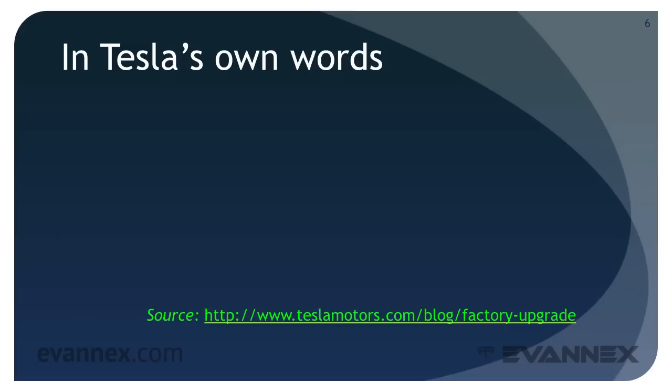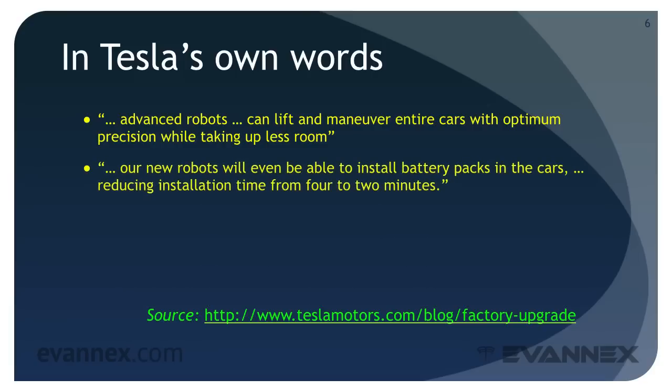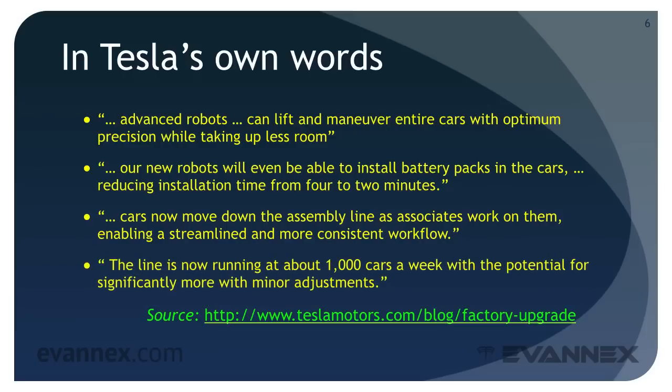Here are a few excerpts from the Tesla Motors website. Advanced robots can lift and maneuver entire cars with optimum precision while taking up less room. New robots will even be able to install battery packs in cars, reducing installation time from 4 to 2 minutes. Cars now move down the assembly line as associates work on them, enabling a streamlined and more consistent workflow. The line is now running about 1,000 cars a week, with the potential for significantly more with minor adjustments.